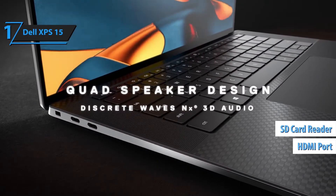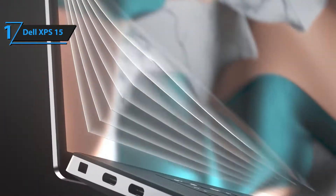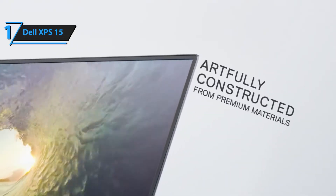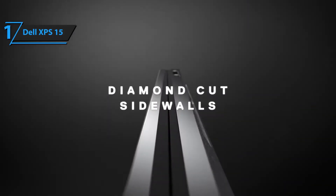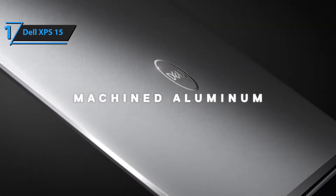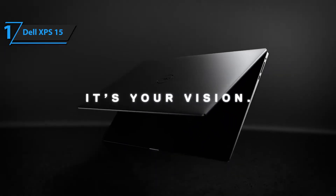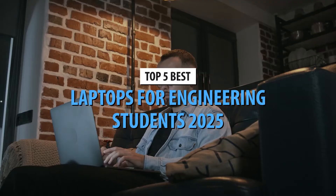The anti-glare, edge-to-edge 15.6-inch Full HD Plus display delivers vivid colors, sharp details, and an immersive viewing experience, making it ideal for business presentations, video editing, and everyday tasks. The Dell XPS 15 9530 is the perfect blend of power, elegance, and innovation, making it the ultimate choice for business leaders, creators, and professionals.